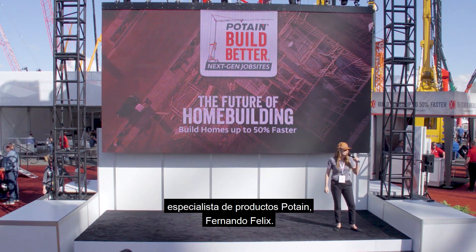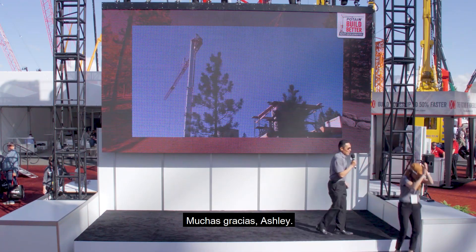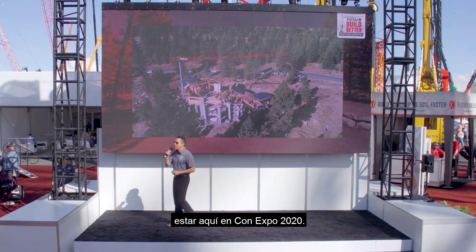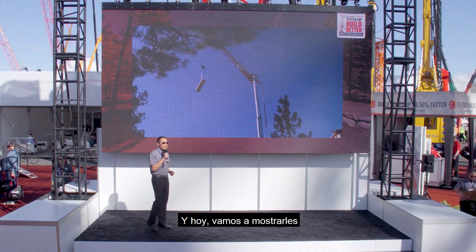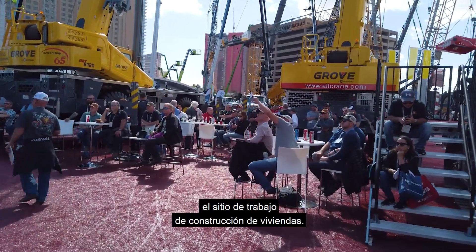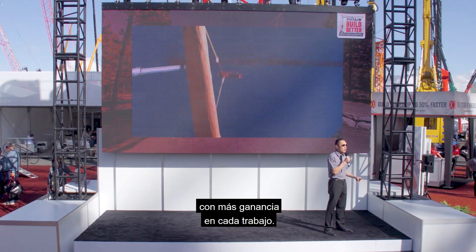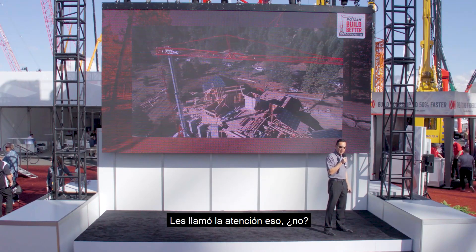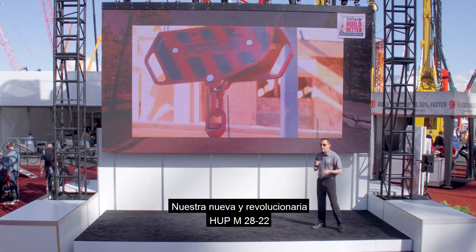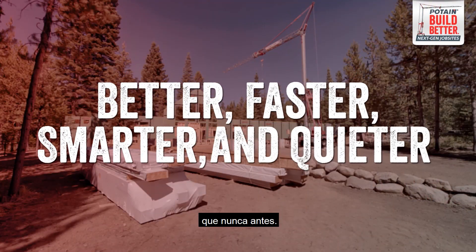Welcome to the stage our Build Better host, Potain product specialist Fernando Felix. Thank you very much. Very excited to be here at Con Expo 2020. My name is Fernando, and today we're going to show you how Potain self-erecting tower cranes are transforming the home building job site. We've gotten reports from contractors that they're building homes up to 50% faster with more profit on every single job. Faster with more profit — those are the two keys to success.